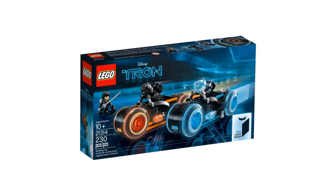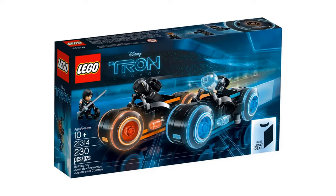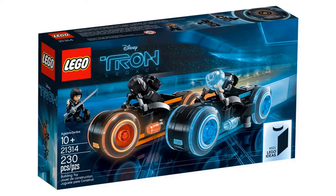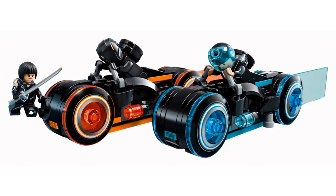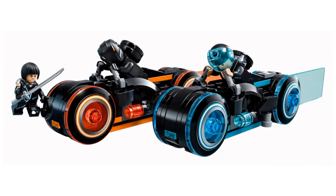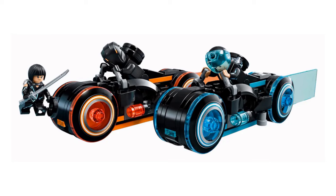Another set worthy of mention is the Tron Light Cycles. This had an item number of 21314 and had just 230 pieces. The fan designers of this set are Drew and Tom from Devon, England. It's a small set but the light cycles are iconic.